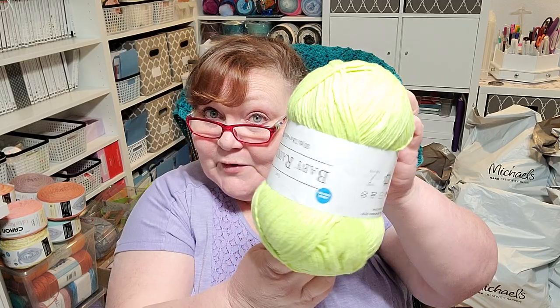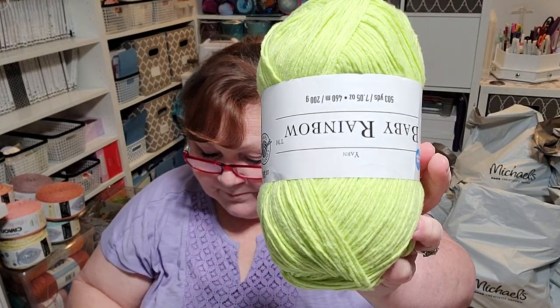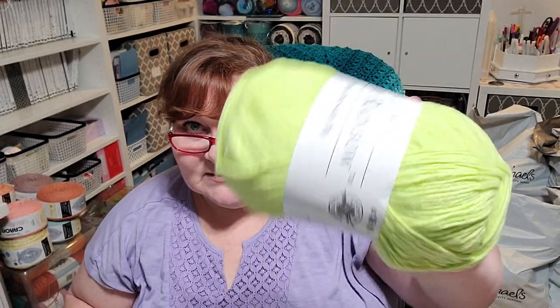The next Baby Rainbow colorway is called Limelight — a lime green that reminds me of Mountain Dew. I got two of those. I love a bright lime green, and it's a fun color for all kinds of projects.